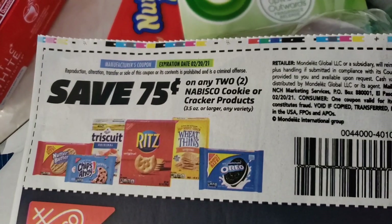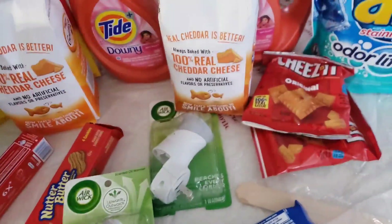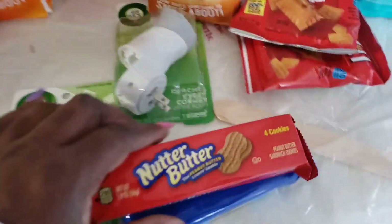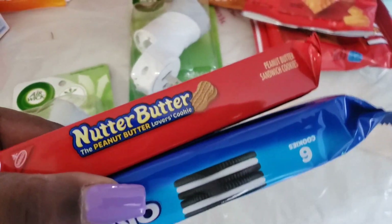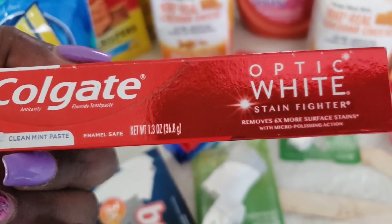There is a 75 cents off of two for any Nabisco cookies, and these are 75 cents each, so it's like I bought one got one free. With that one dollar off any Colgate toothpaste, it makes these free — these are found on the dollar aisle.